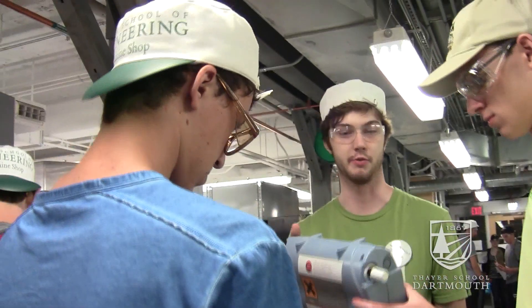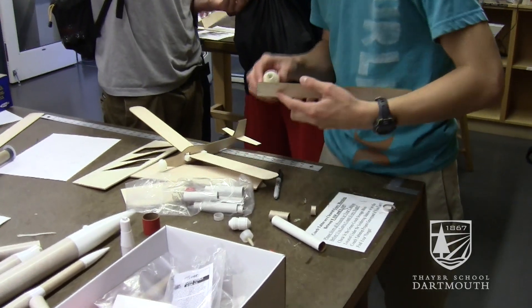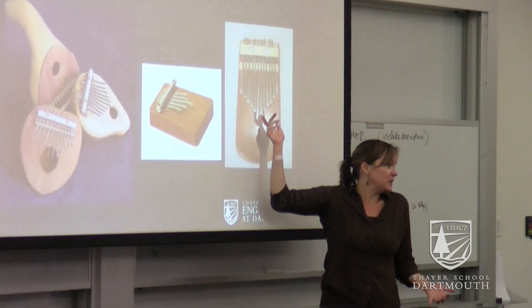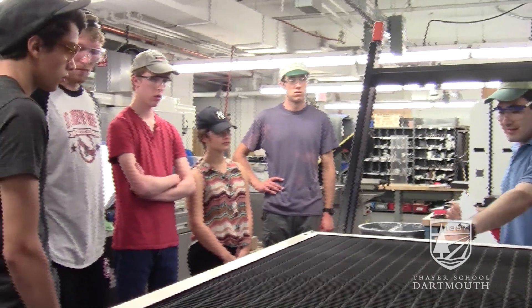I'm targeting the students that don't know much about engineering, just want to learn a little bit about it and try to figure out what it is. So what I mainly hope is that they go away with a broader and better understanding of engineering — realizing that it's not just bridges or airplanes or just one thing. It's very multi-dimensional.